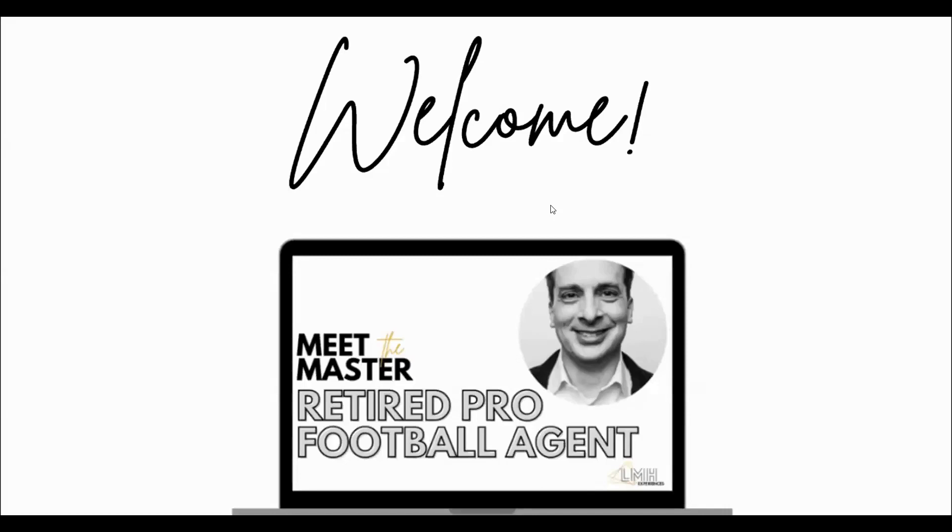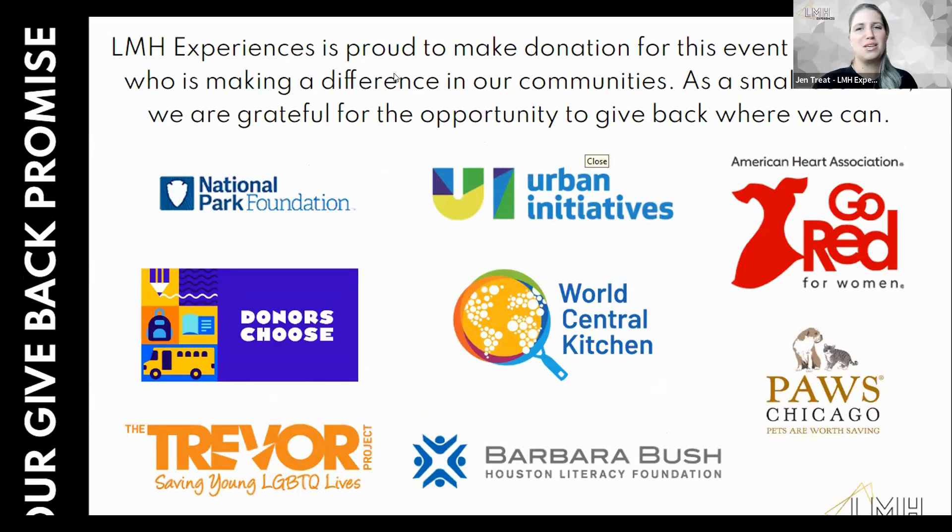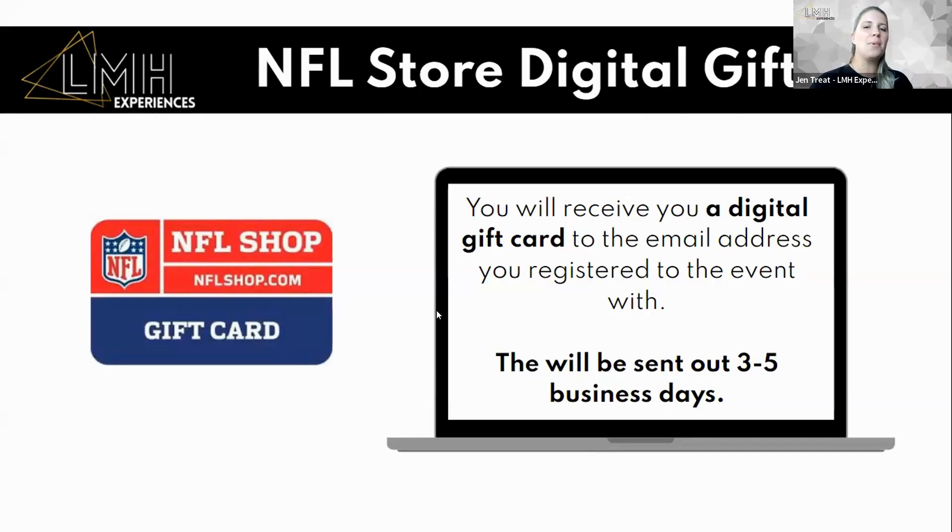We're going to kick off the second half of our event with our retired pro football agent, Mook Williams. Before we jump in — thank you. When you support us, it means we can support them, and that means the world. Now, there's some fun coming. We're starting to chat about your teams. I'm excited to introduce Mook Williams — he's going to be giving you all sorts of details about all things football. I'm not even going to try and talk on this subject matter. Go ahead, take it away.